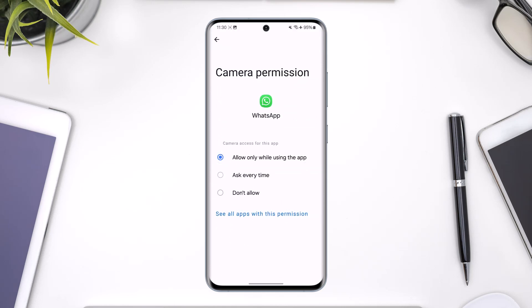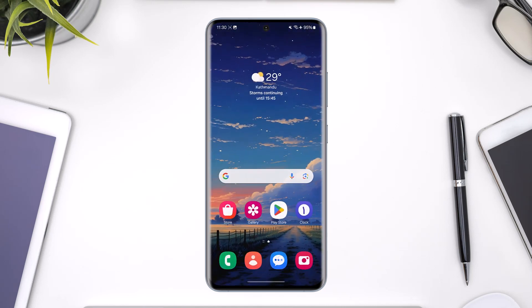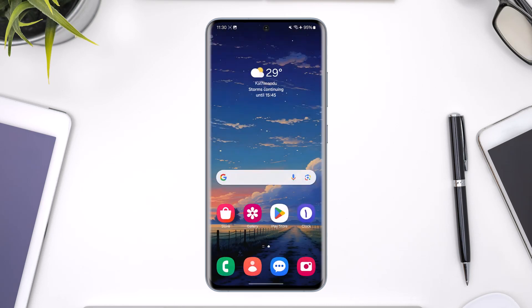You can see it says 'not allowed', so tap on Camera and select 'Always allow while using the app'. Also, just update WhatsApp to the latest version after you do this. After that, the front camera should definitely be working. Hope this video helped you. If you have any questions, feel free to leave them down below. Thank you for watching till the very end, and see you soon in the next video.